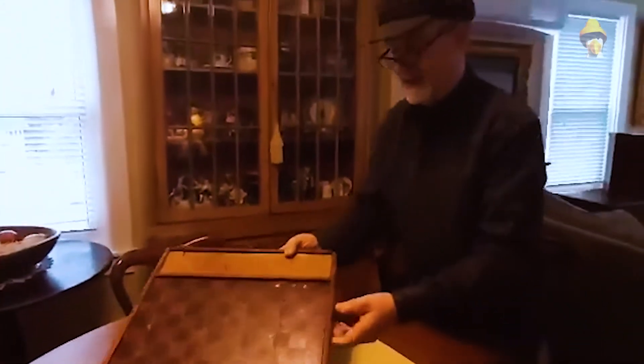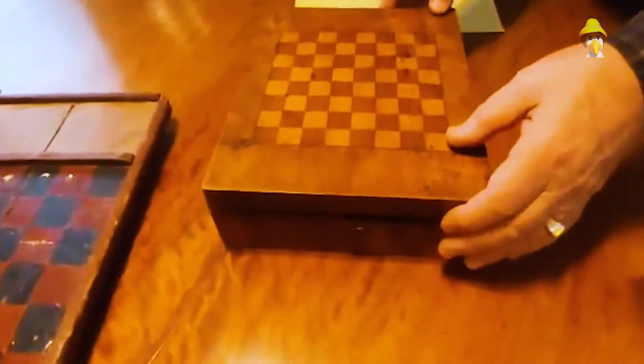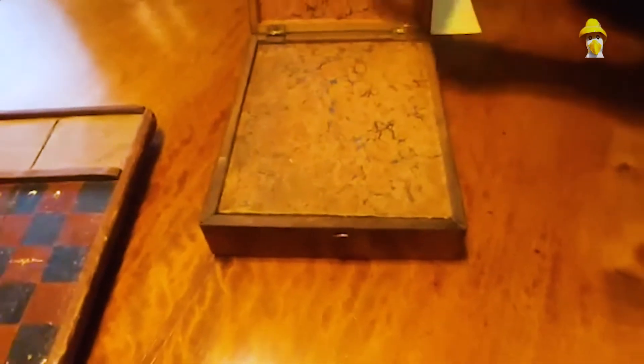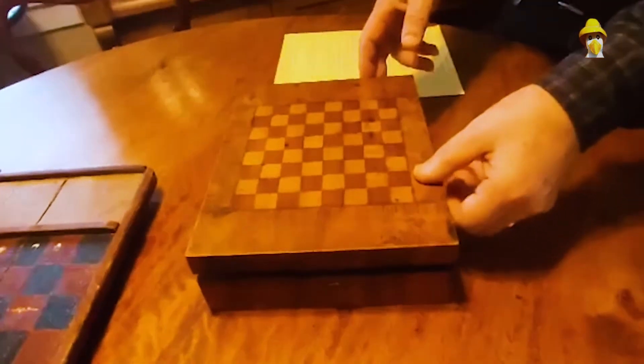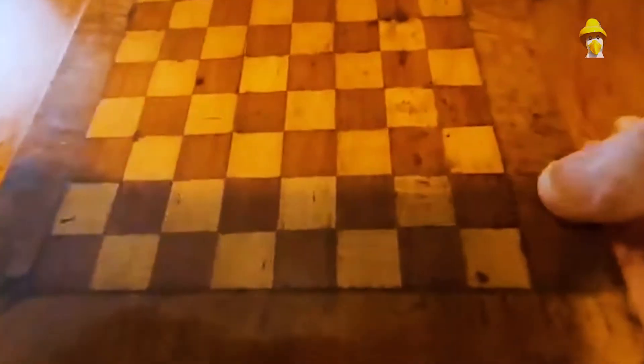The second thing I want to show you is a really nice little all-contained chess set. When you open it up, you see the lovely marbled paper lining. This suggests the piece is probably early 1800s, and the game board is actually on the top — all nicely inlaid with walnut and satin wood.